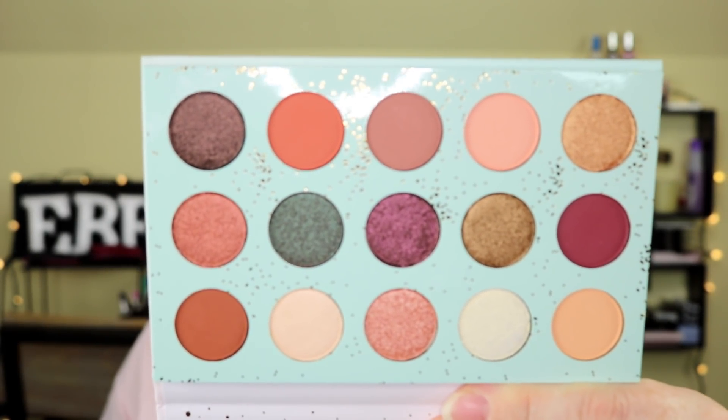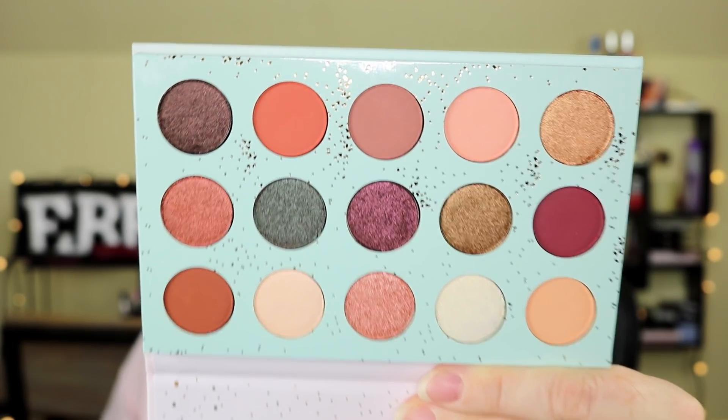The other eyeshadow palette I picked up is All I See Is Magic, which I think was one of their 2017 holiday palettes and one of Kathleen's favorites. Most of the shades have shimmer — it looks like about four or five mattes out of fifteen. The colors are absolutely gorgeous. I haven't tried this one yet, but it's very pretty. Those are the four items I picked up from ColourPop.